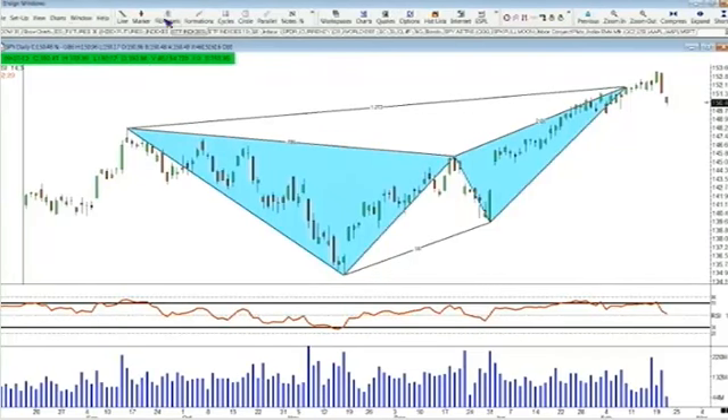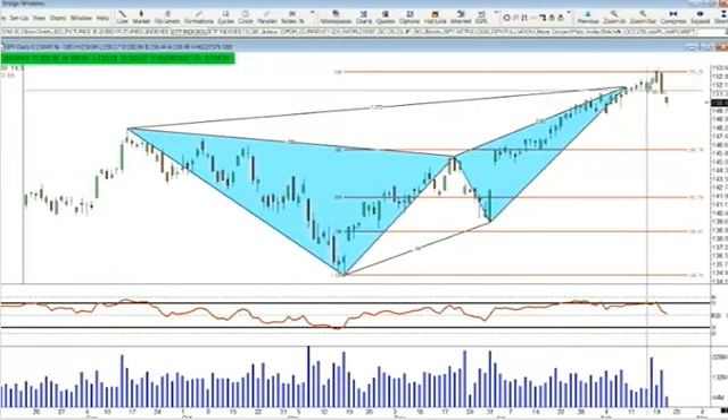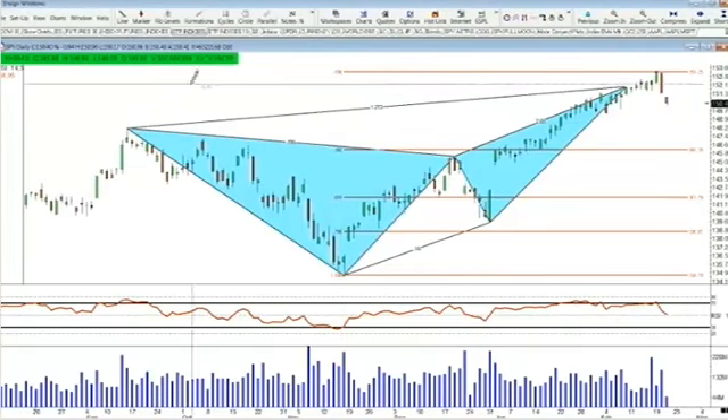Let's take a look at retracements for the SPYs. Coming off November 16th all the way up to the high established on February 19th at 153.28, the dead cat bounce takes you right back to the top of the January 2nd level. 146.16 is the exact 0.382 retracement, and the number on the January 2nd high is 146.15 — off by a penny. That is where the SPYs are headed.